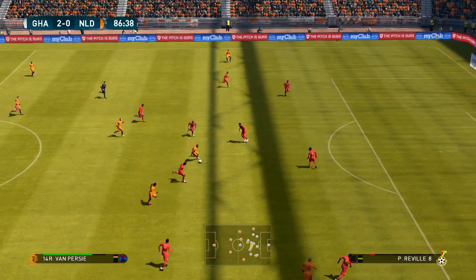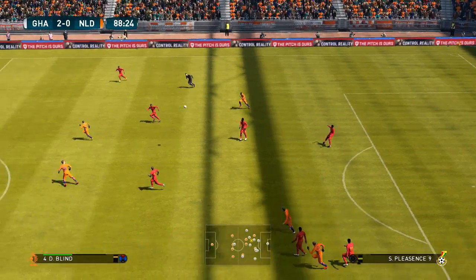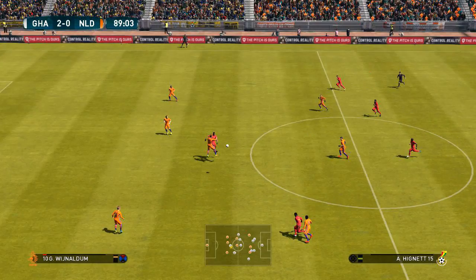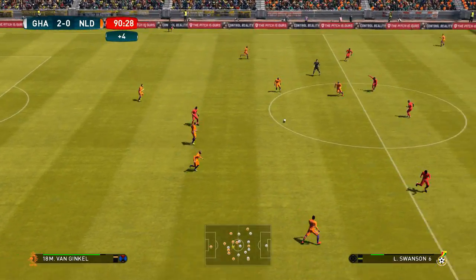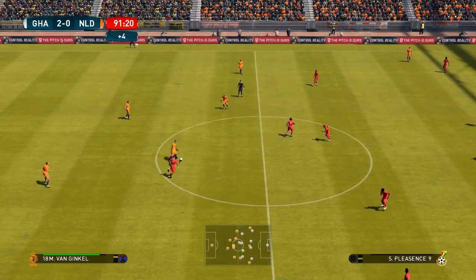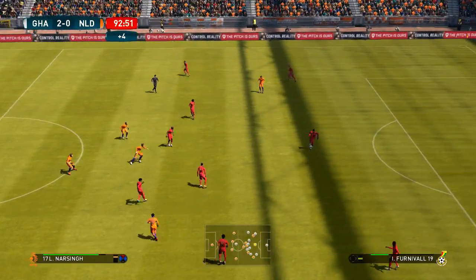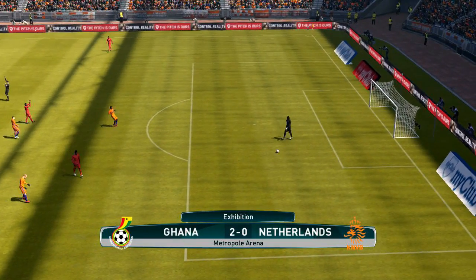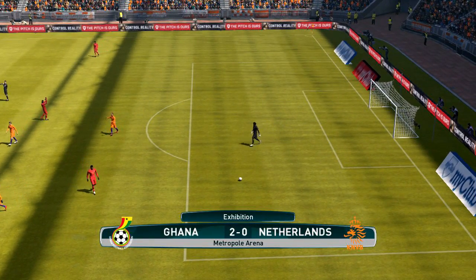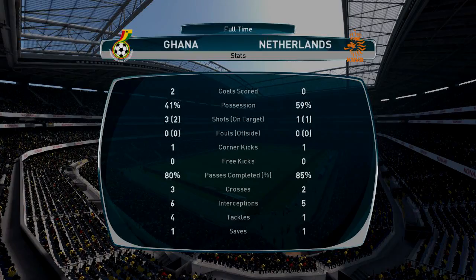Van Persie. Forward it goes — good challenge, he just stood firm. Time added on, four minutes, and it's Van Persie. Back to the keeper — try something new. And that will be the final act. Ghana always looked the more driven side, probably the better side, and nobody is arguing about the result.